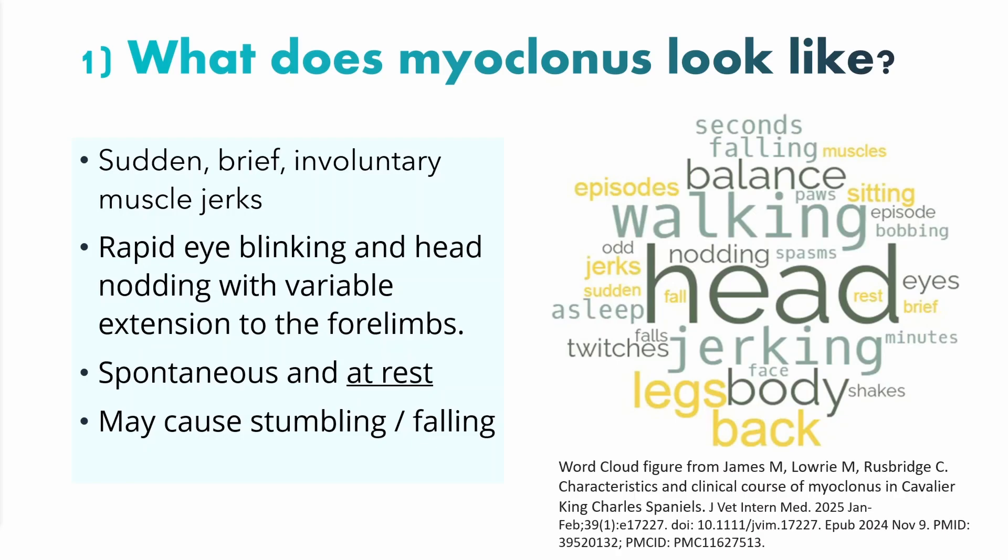Compared to some other types of myoclonus, in the older Cavalier this characteristically occurs when the dog is at rest — either sitting or in a laying-down sphinx position, what we call sternal recumbency — or it occurs spontaneously. It doesn't seem to occur with triggers like flashing lights, going out into bright sunlight, when the animal is active or running, or in response to sudden or loud sounds. Sometimes, especially when it extends down the trunk and legs, they can stumble and fall.